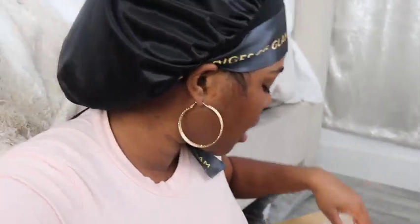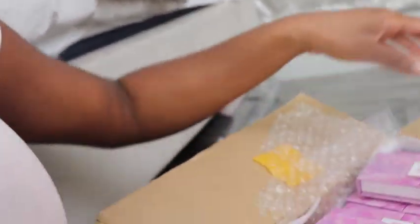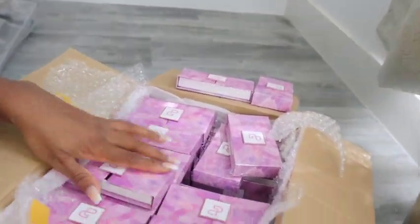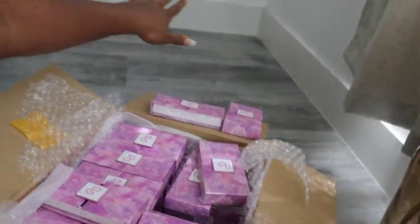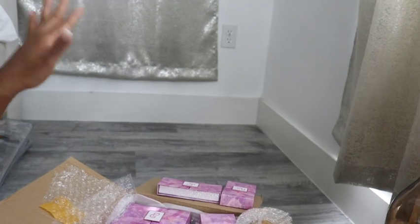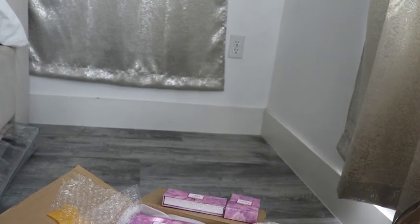Moving forward, what I'm going to do right now is take all of the empty boxes out and arrange them over here. I'll do that right now and come back and show y'all what it looks like. Just keep in mind all of this has to be arranged.